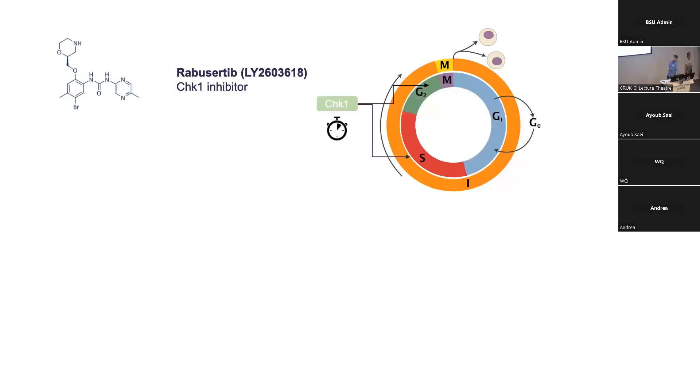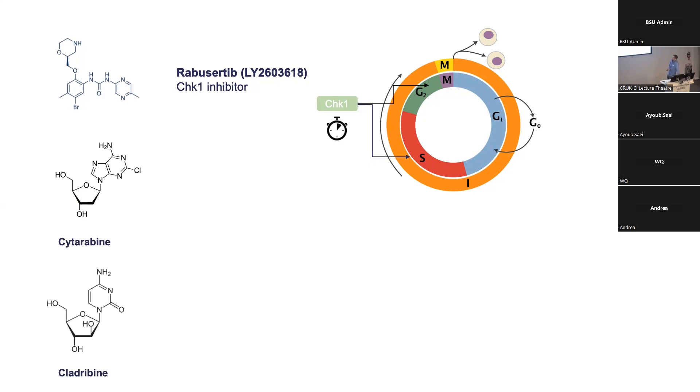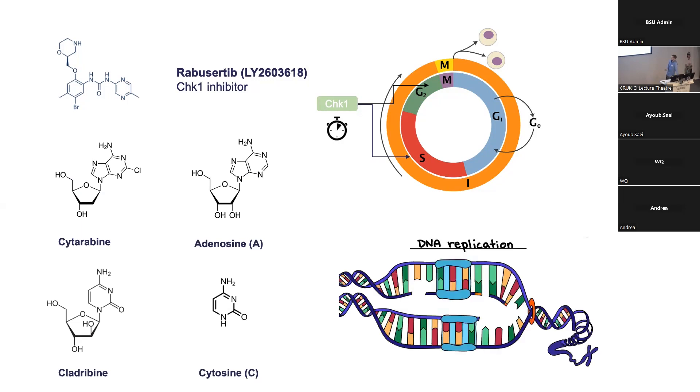To take an example where we feel we understand the biology: rabusaltib is a checkpoint inhibitor — specifically it inhibits CHK1. CHK1 acts like a stopwatch for the cell cycle: it detects potential DNA damage, stops the cell cycle, and gives the cell time to repair that DNA damage before proceeding to mitosis. The other drugs, citarabine and cladribine, act as nucleobase analogues — citarabine as an analogue for the A letter in DNA, cladribine for the C letter. They're similar enough to enter the DNA during replication but different enough to cause damage. So we induce DNA damage with these two chemicals, CHK1 would normally detect that and stop the cell cycle to allow repair, but we've also blocked that possibility — the cell has to proceed with damaged DNA, and that kills the cell. That's why we're seeing synergy.